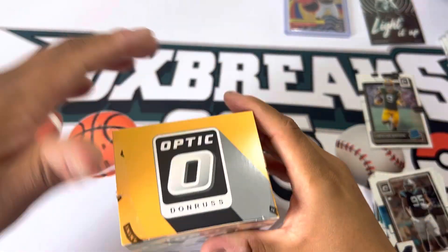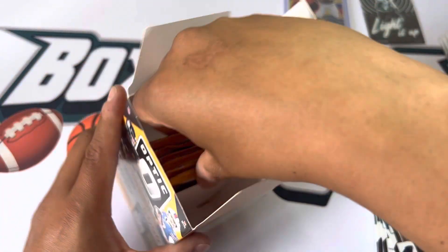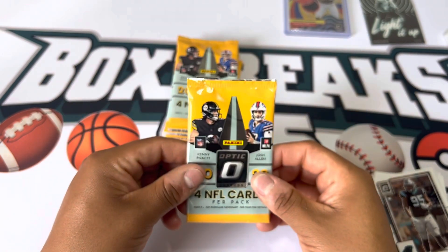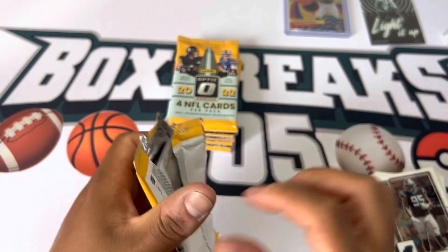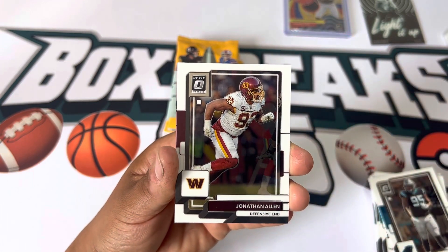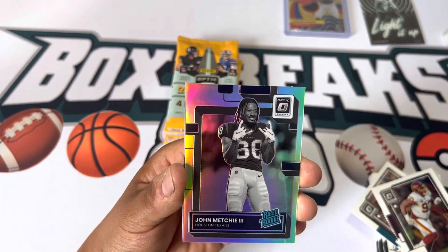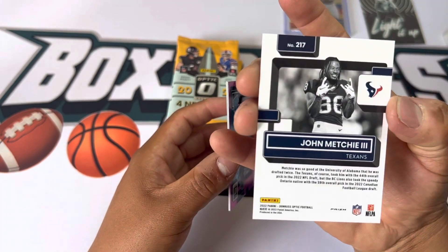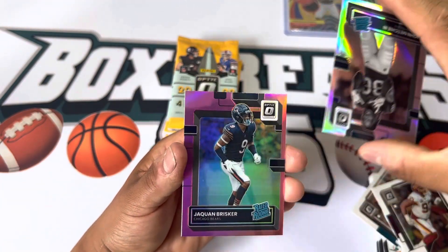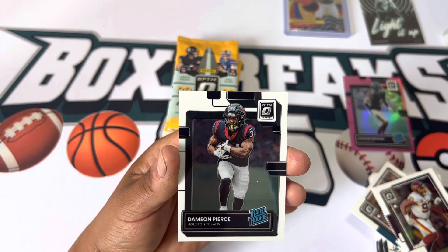Hopefully third time's the charm. So far it's a toss-up of which box is better. Pack one, box three. We got a silver and a pink in this one — Jonathan Allen. Oh, is that an image variation? John Metchie the Third — looks like it's dark. Not numbered, but pretty nice. I think he's gonna have a solid year — he didn't play last year. And Jaquan Brisker. Damian Pierce — solid, he's gonna be the workhorse.